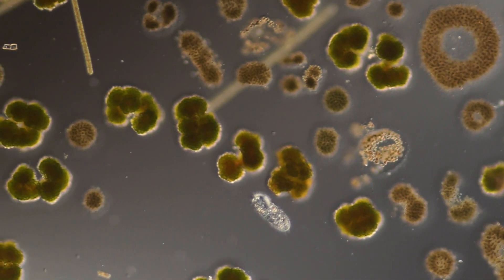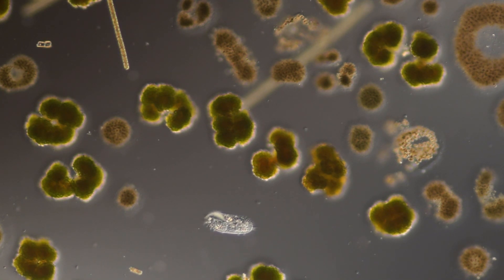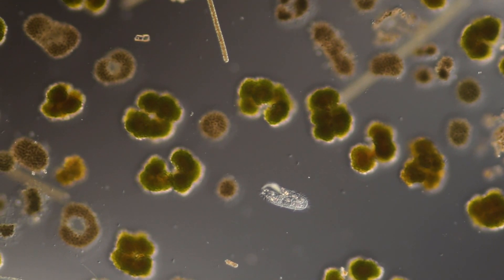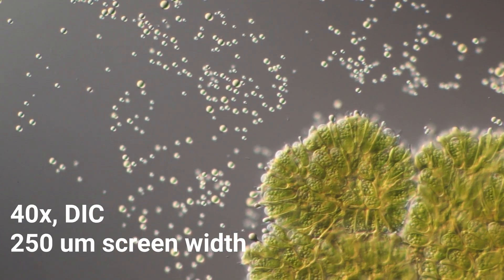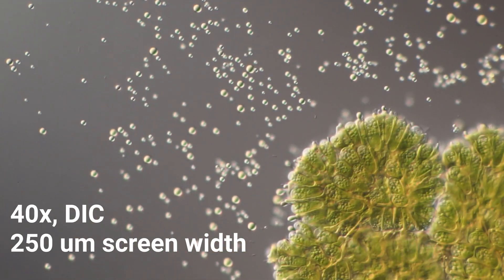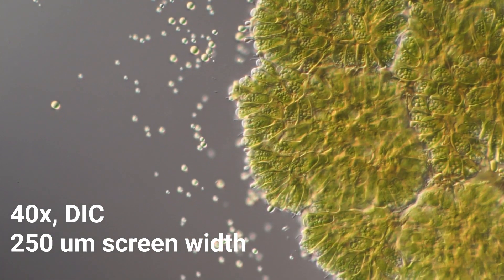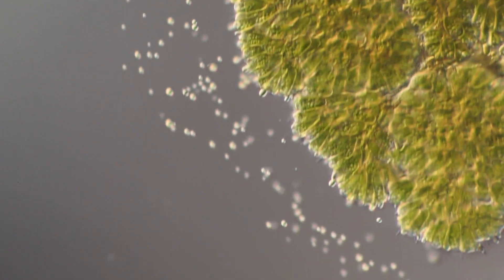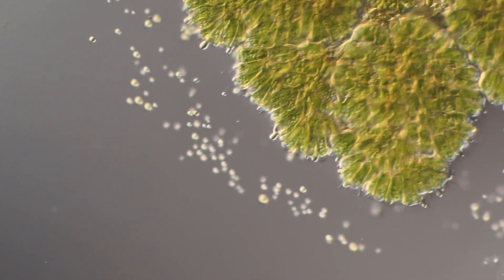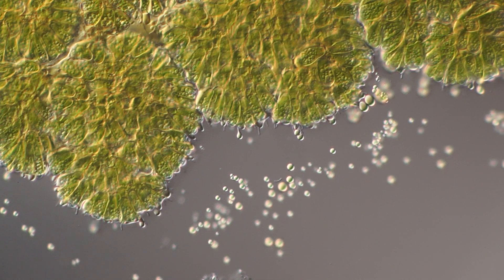You wouldn't think much about them until you start to squeeze the oil out of them. Here is the oil being squeezed out of one colony — you can see the oil bubbles getting ejected from the colony. This is at 40 power, differential interference contrast. And another feature is that as the colony gets compressed, you can start to see the individual cell bodies, which are kind of elongated.